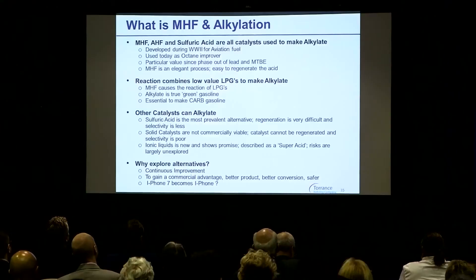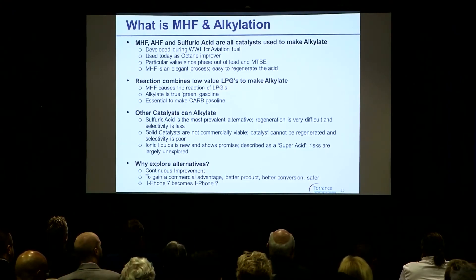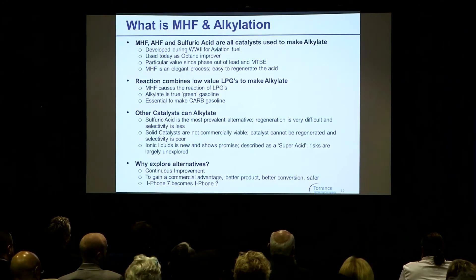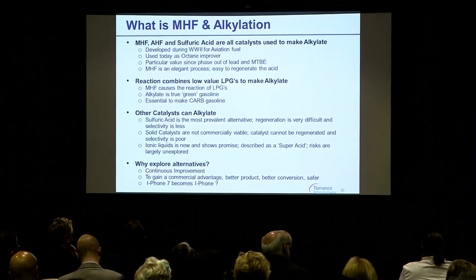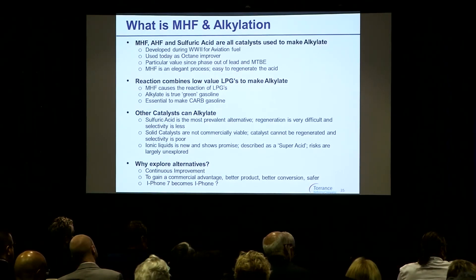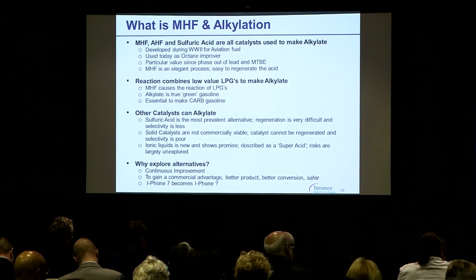Why explore alternatives? If MHF is so safe and great, why look at anything else? Well, isn't that really the innovation in all of industry — don't we always seek continuous improvement? The Torrance refinery — I've actually been in 52 HF units, out of approximately 135 worldwide including this unit. I believe the Torrance unit has taken steps that I have not seen in any other unit worldwide to really ensure the safe operation of this chemical.